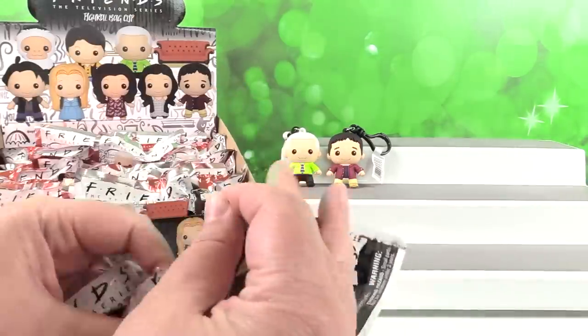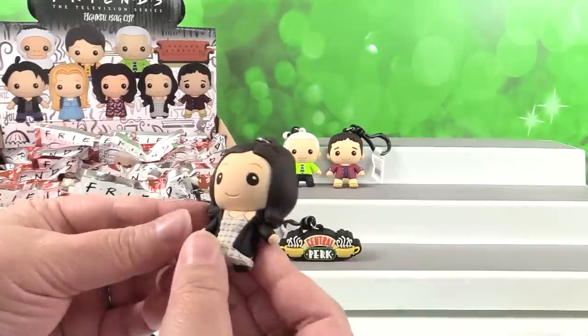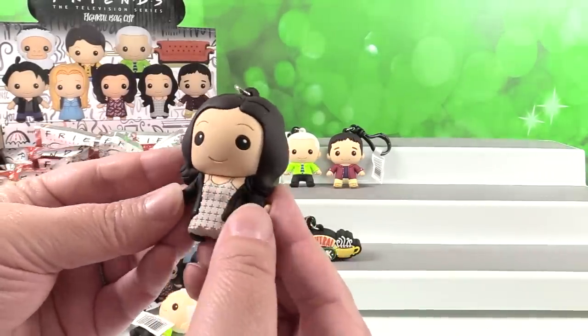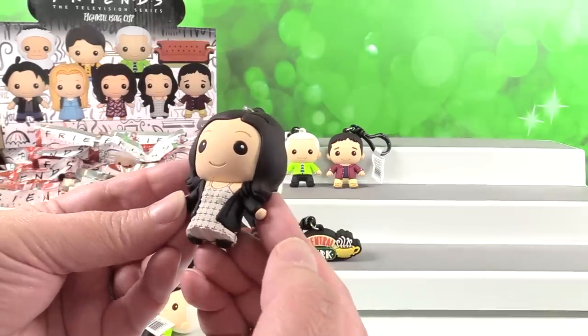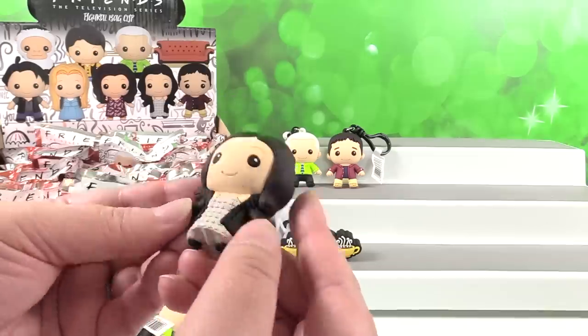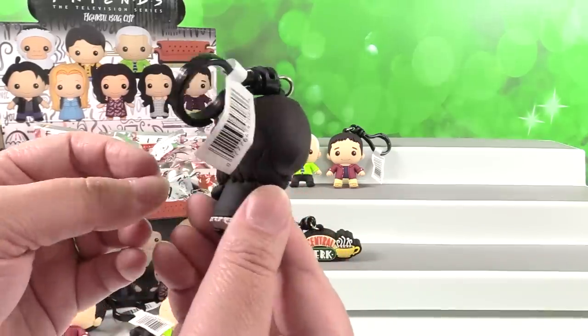One more try for me — hey cool, I have Monica! Monica's cute. I like it. See, even her dress has all these little engraved, embossed, etched-out details — however you would want to call that. Instead of it just being a solid dress it has all those little details, which is awesome.